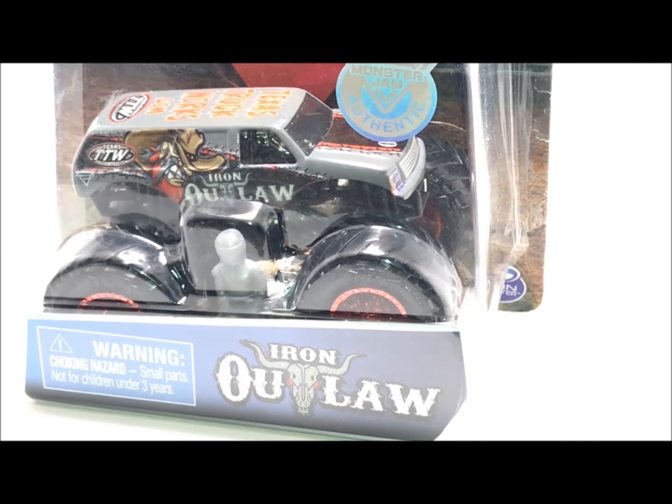So here we go guys, Iron Outlaw. I'm pretty sure this is a teammate to Scarlet Bandit and Bounty Hunter, not too sure - I forgot the team name. But anyway, this thing is an ultra rare truck to find. This one I actually found by total mistake. The second one I found, I ordered off eBay because I just couldn't find it anywhere.